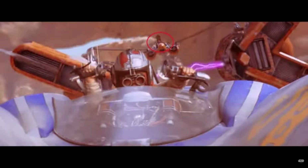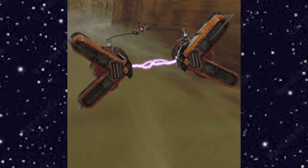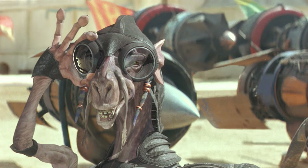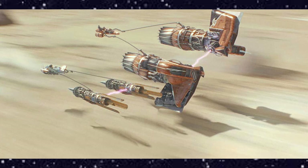Sebulba's pod racer also concealed several illegal modifications, including flamethrowers and a nail gun. During the Boonta Eve Classic, Sebulba took an early lead, using his trademark treachery to force other pilots out of the race.